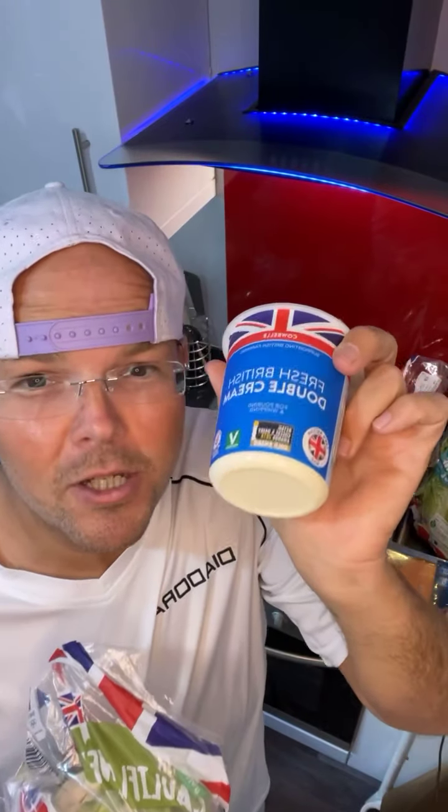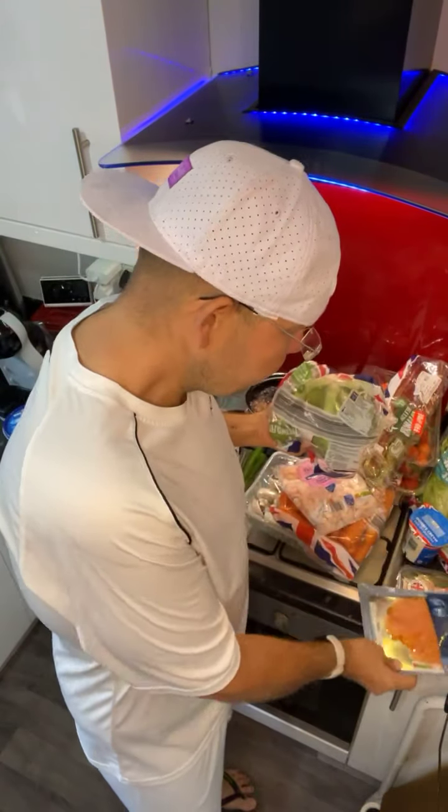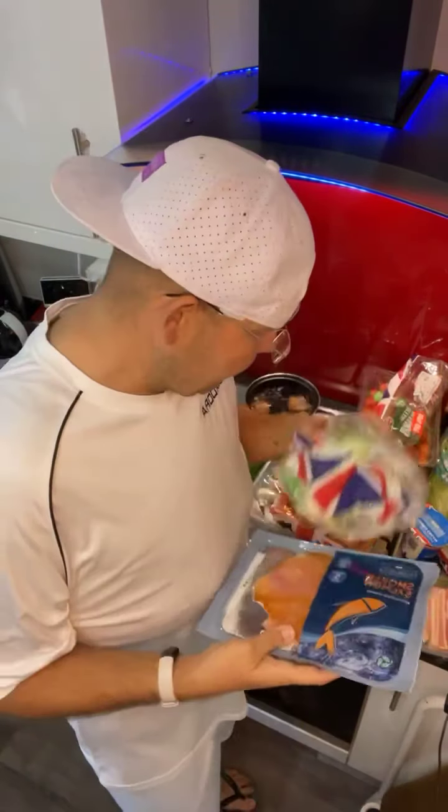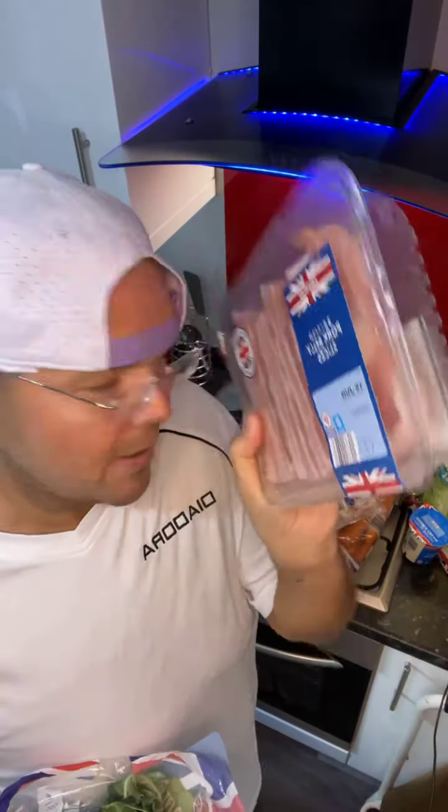To go with those strawberries, double cream guys, it's got to be. As long as you can control the amount that you have, there's no reason why you shouldn't have some double cream with your strawberries. Some smoked salmon. Then we've also got some British belly pork slices.